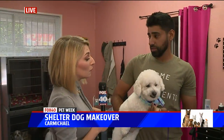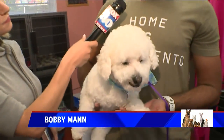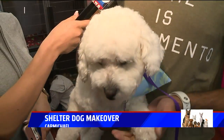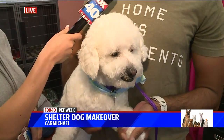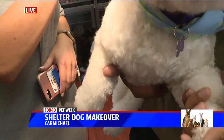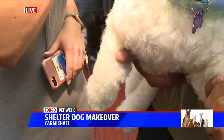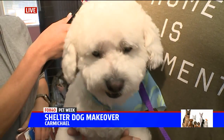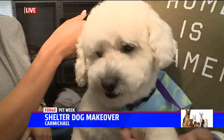Tell us about Buddy. How long has he been in the shelter, and what is he looking for in a forever home? So Buddy is a six-year-old pup. Originally we thought he was a poodle, but after his great groom with Amanda, we believe he's actually a Bichon. He came to our shelter from a family that could no longer care for him. We got him in — he was dirty, he was matted.